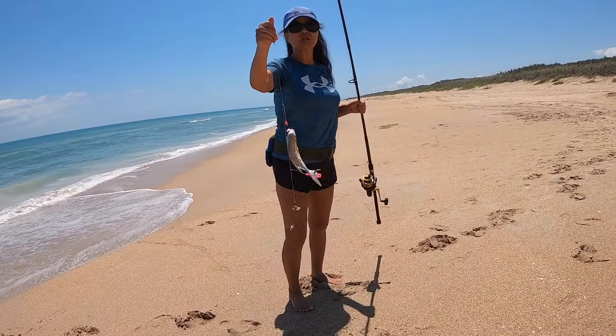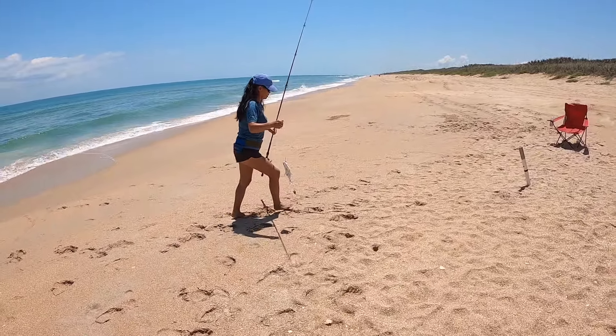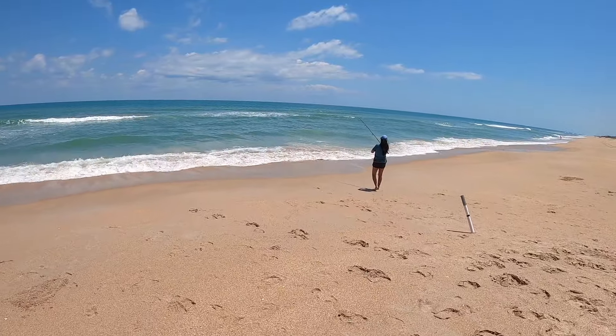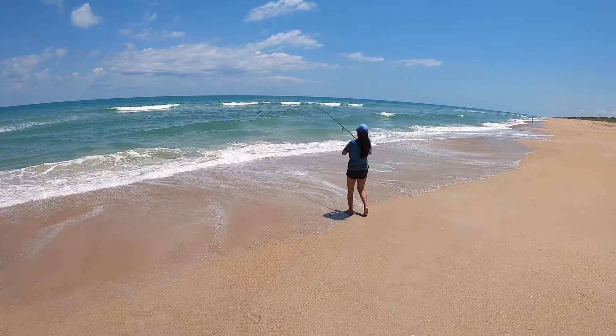That's pompano number two — that's just a little one. She had another giant pull down but by the time we got to the rod, I think that got off and now something else is on there.